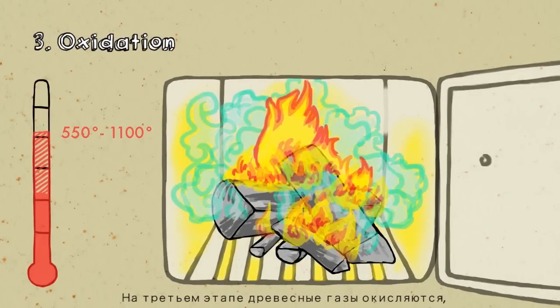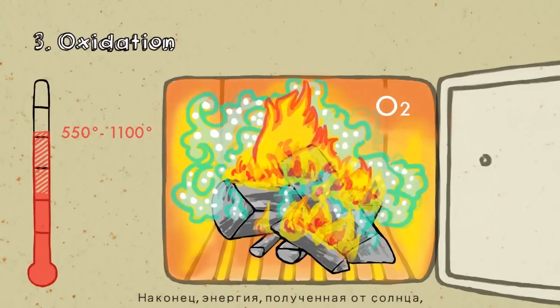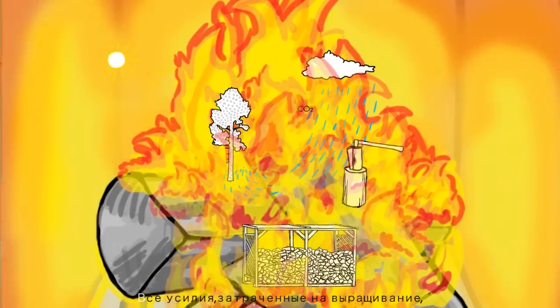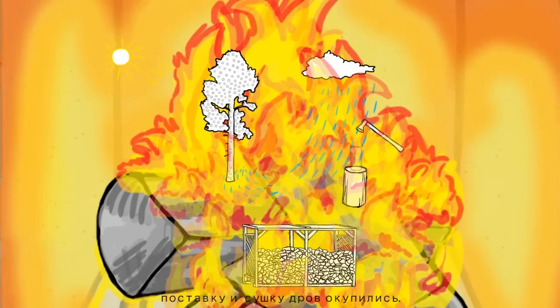The third phase is when the wood gases oxidize to produce heat and light. Finally, the energy captured from the sun is available for the home. All the effort of growing, supplying and drying the firewood has paid off.